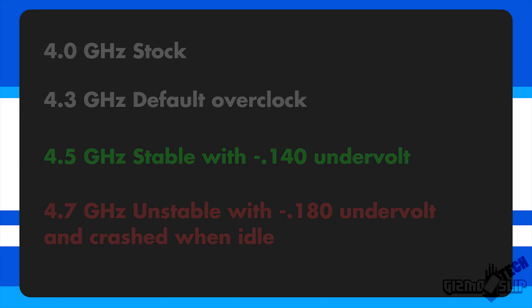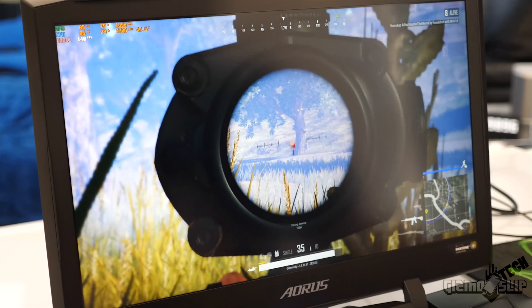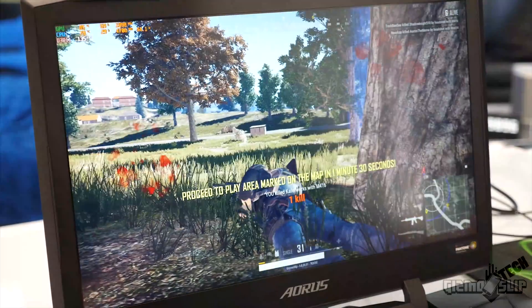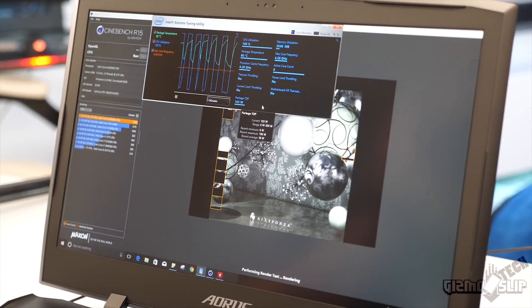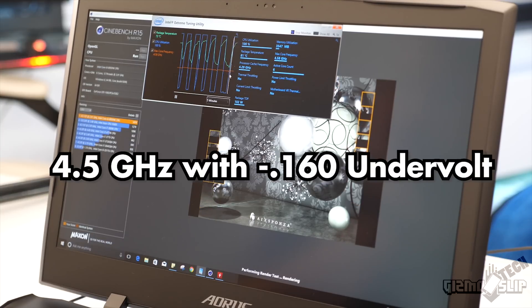That is essentially the limit of this processor. But in reality, when doing day-to-day tasks like rendering video I ran into thermal throttling. When playing games it actually handled pretty well, giving me a 10 FPS gain in PUBG. However, in other games like Far Cry 5 it just wouldn't even load into the game. I lowered the clock speed to 4.6 GHz and it still wasn't perfectly stable when rendering video, so I lowered it again to 4.5 GHz with an undervolt of 160 mV.